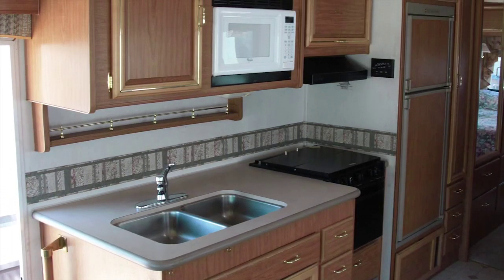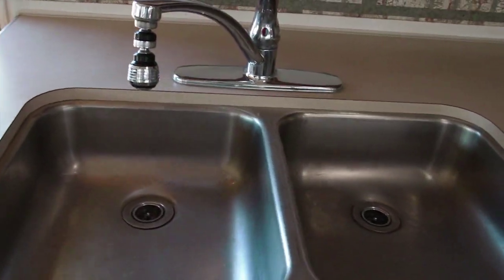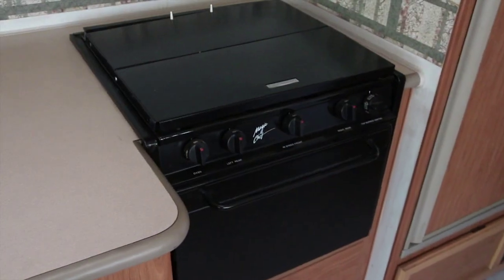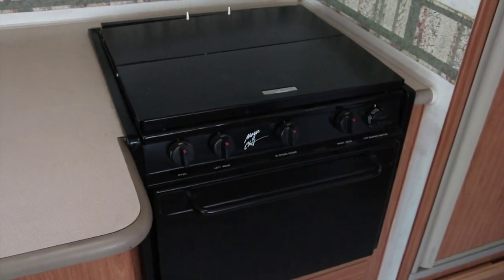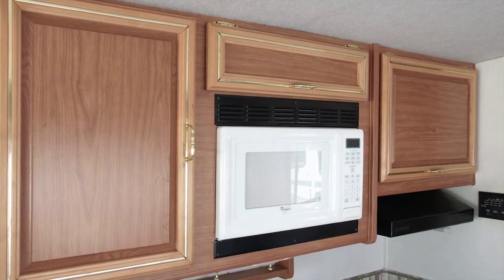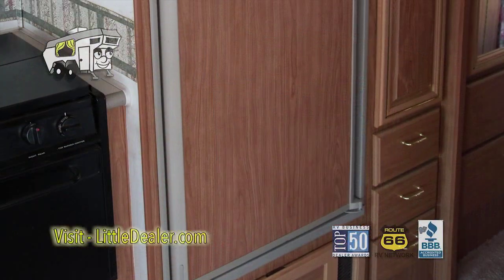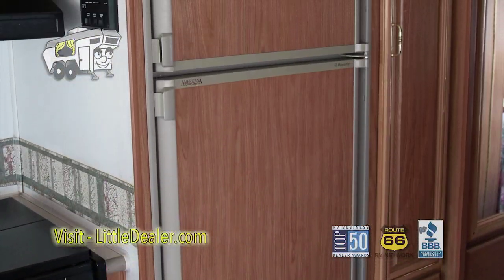As we go into the kitchen area, here's a dual seat. Stove and oven. Microwave and nice storage cabinets. Here's your refrigerator.